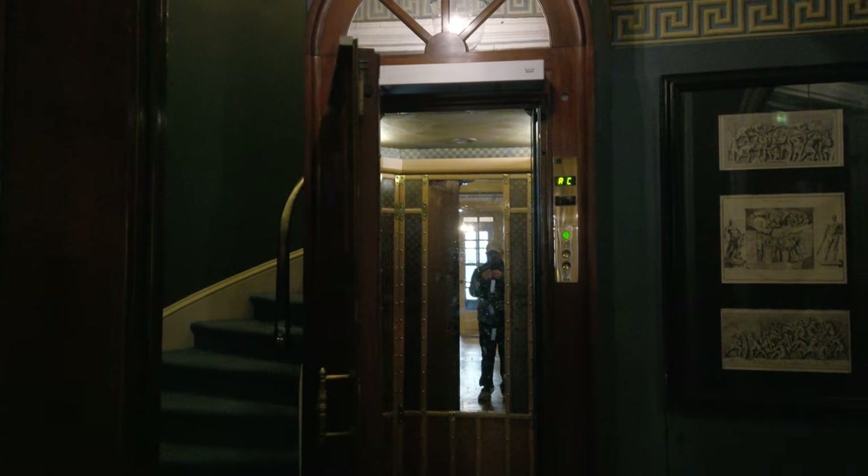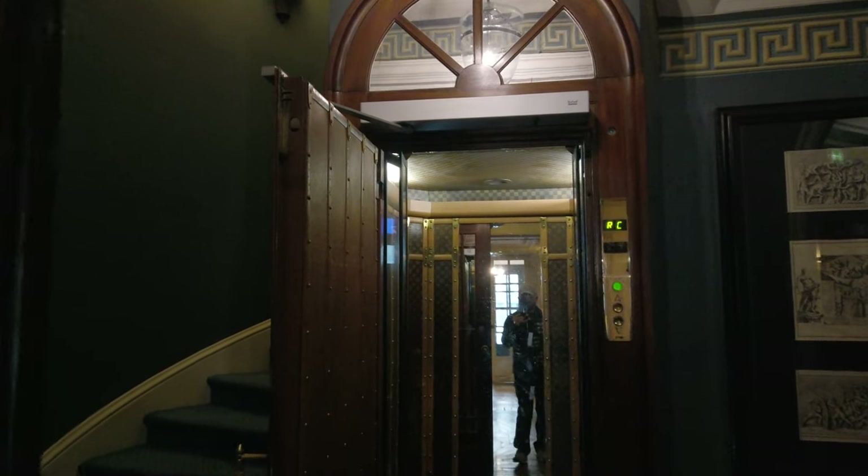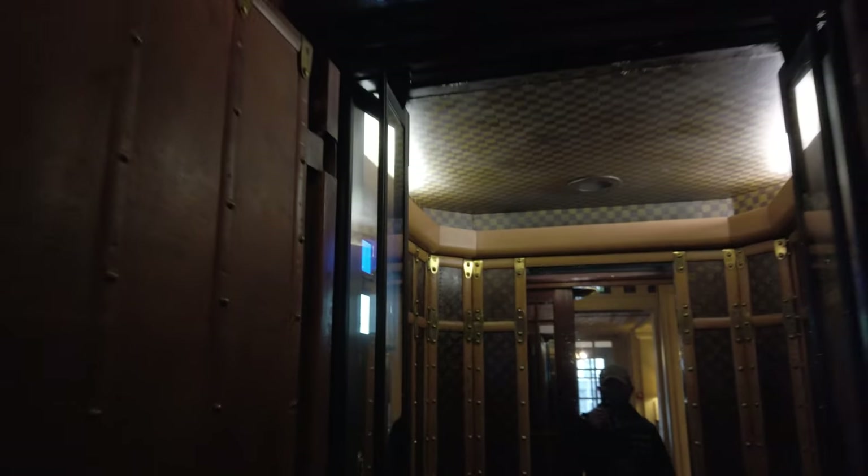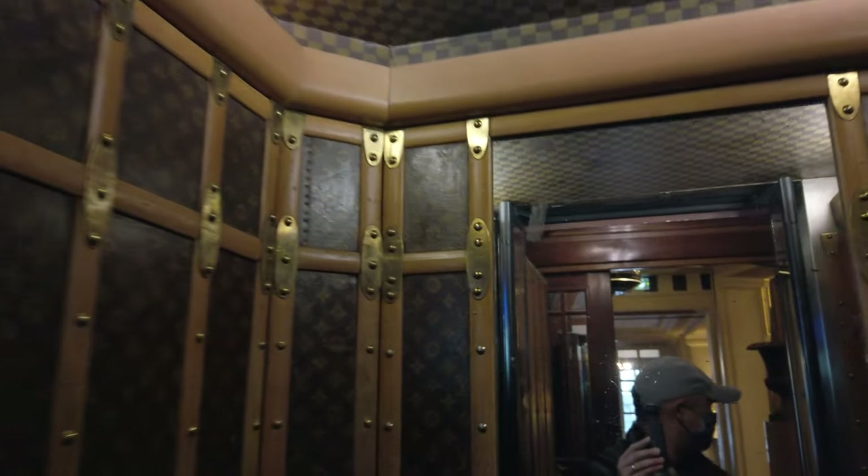One of the most unique things about this hotel is the Louis Vuitton elevator. This lift is made from a genuine vintage Louis Vuitton steamer trunk. It's a tight space, but a very fun experience getting up to our room.